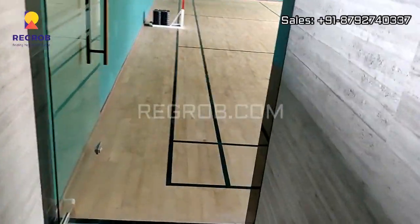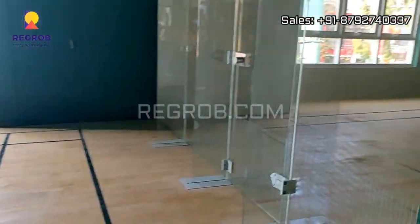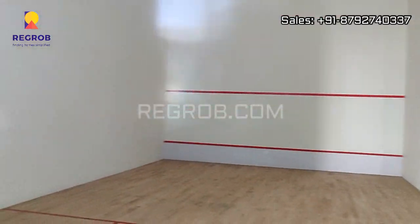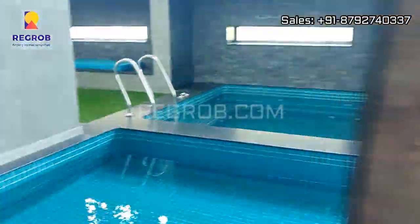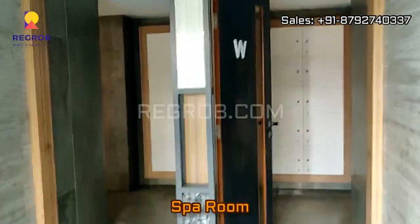Now we are moving towards the badminton court, and just opposite to this we have the squash court. So various indoor games are provided in the clubhouse. Here you can also see the toddler's pool, and the clubhouse has a spa room as well.